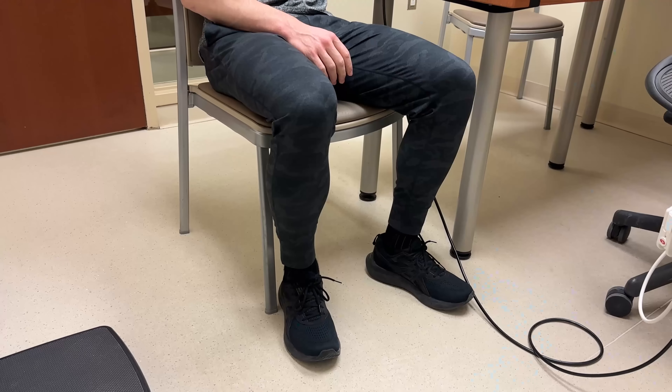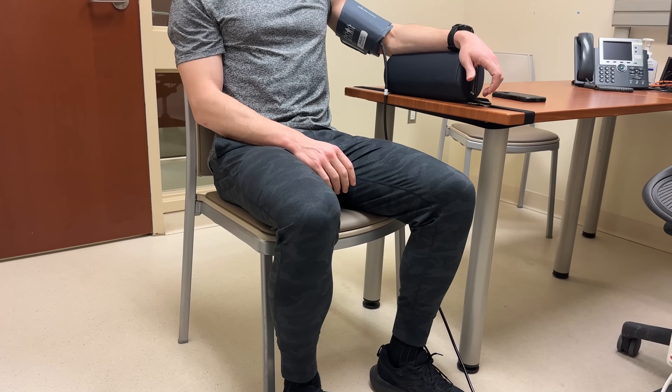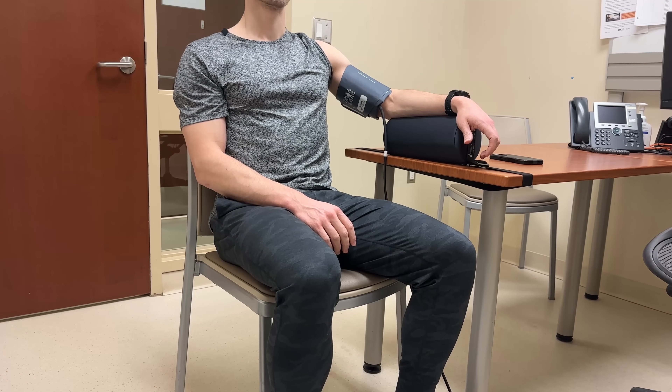So to get your true blood pressure, always sit in a chair with firm back support — a dining room chair is a really good option. Make sure both of your feet are flat on the floor, and prop up your arm so that it's at the level of the right atrium of your heart, which is about the midpoint of your sternum.